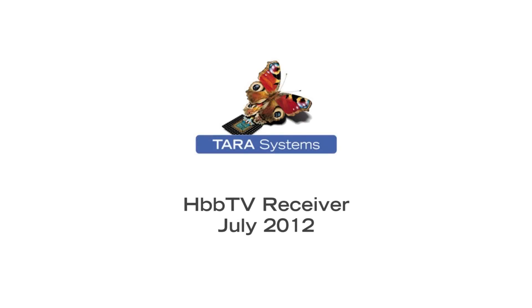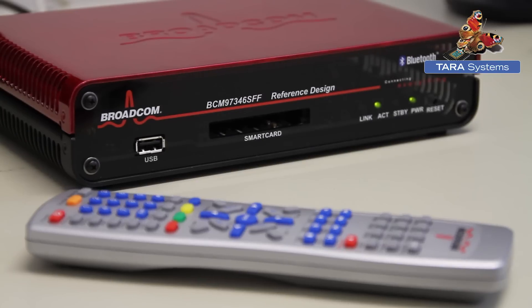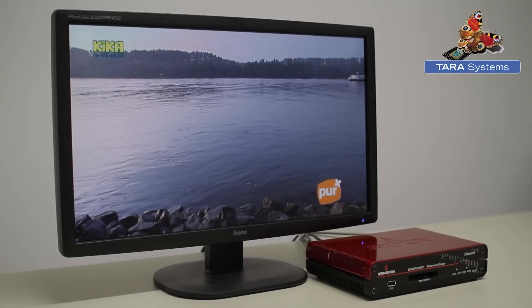Tara System's browser-agnostic HBBTV receiver has been developed and extended further since our first alpha release in 2010. Running on Broadcom's latest SOC 7346, the HBBTV receiver now uses Opera's latest browser only to display HBBTV applications.